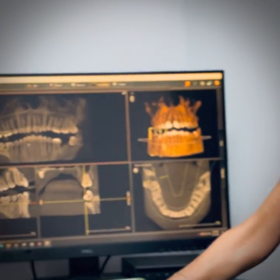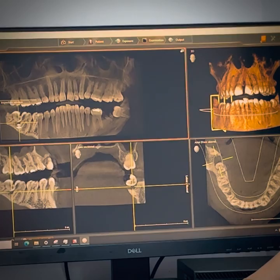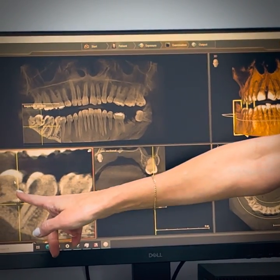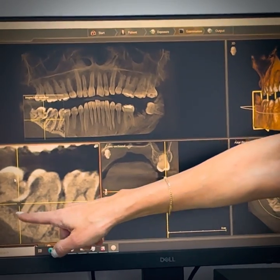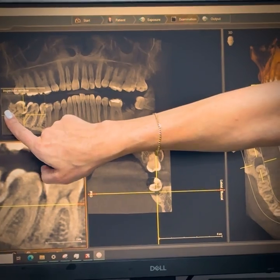As you can see here in this gentleman's x-ray, his wisdom tooth on the right-hand side is tipped over sideways and has decay on it. You see these dark spots? This is decay and because of this strange position it has caused decay on this tooth.